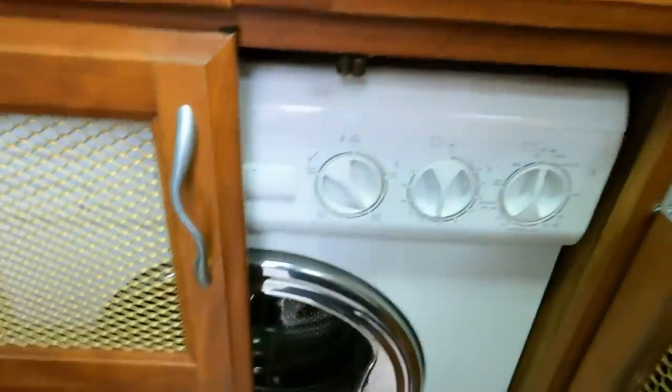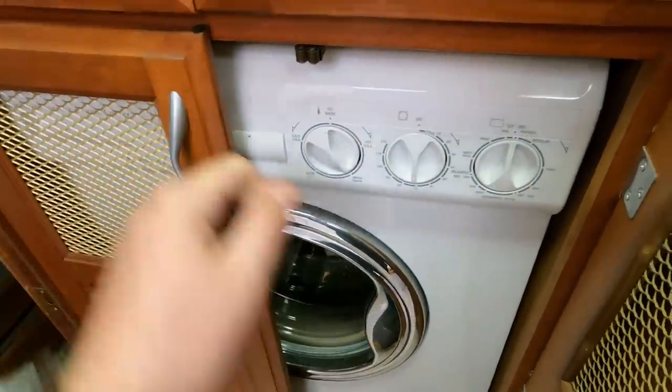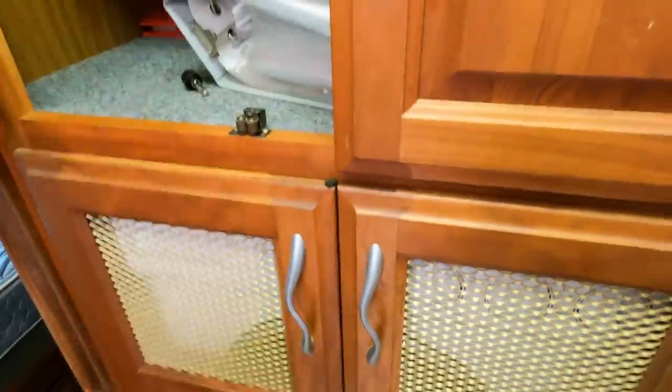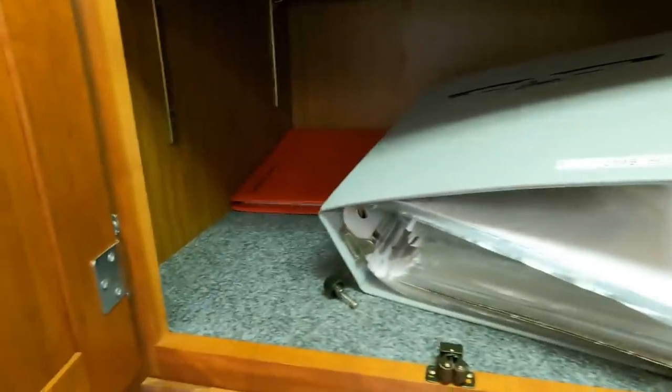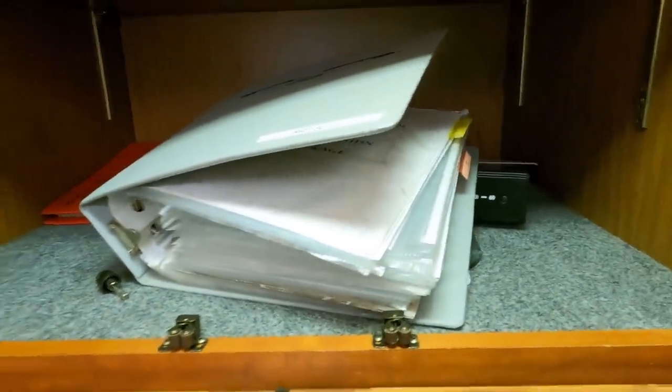You do have a washer and dryer combo in here — we need to put a bedspread in it but there it is. Not everybody needs one but if you do, that's going to save you about $2,400 to $2,500. Here are all your books, manuals, and service records — a lot of history comes with this coach.